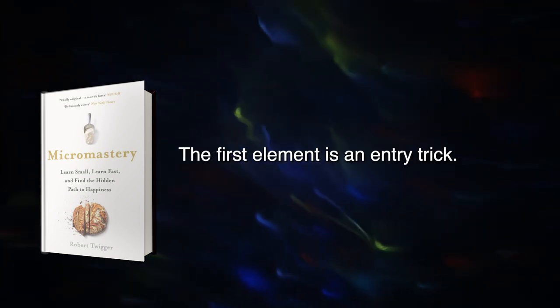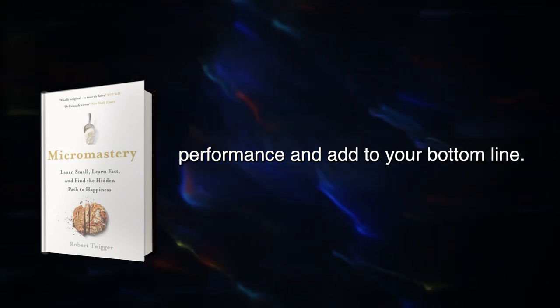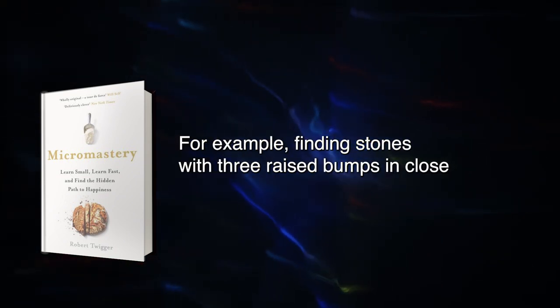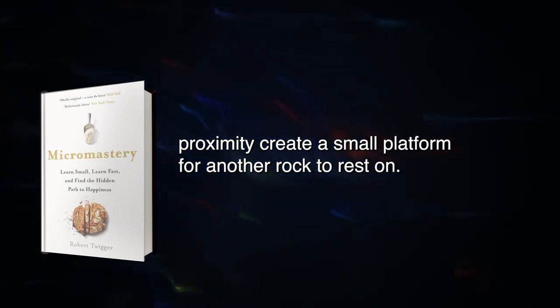The first element is an entry trick. Good Micromastery involves an entry trick — a cunning scheme that will speed up your performance and add to your bottom line. For example, finding stones with three raised bumps in close proximity creates a small platform for another rock to rest on.